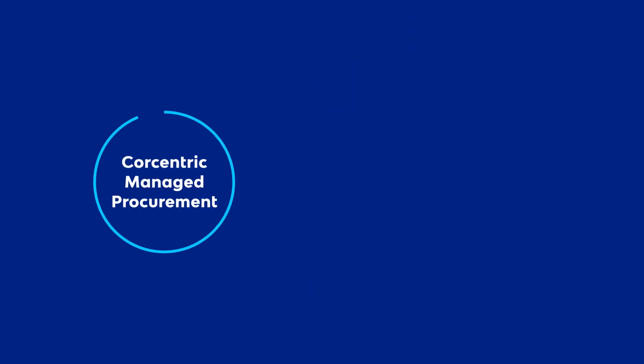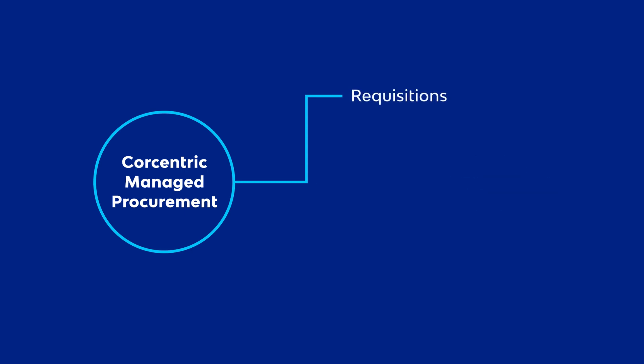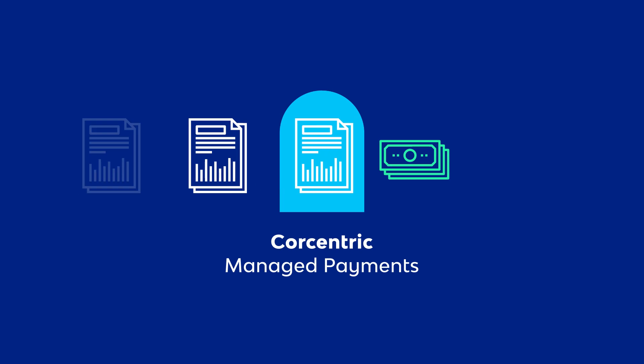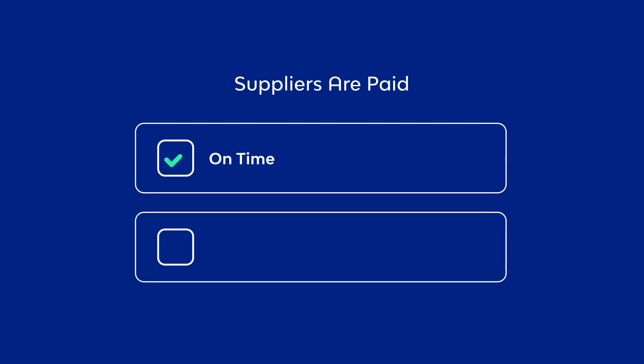Our managed procurement team provides highly configurable solutions ranging from requisitions, catalog management, purchasing items, and identifying new suppliers. With CoreCentric for managed payments, invoices are ingested and paid in bulk or individually. Suppliers are paid on time and according to designated terms.